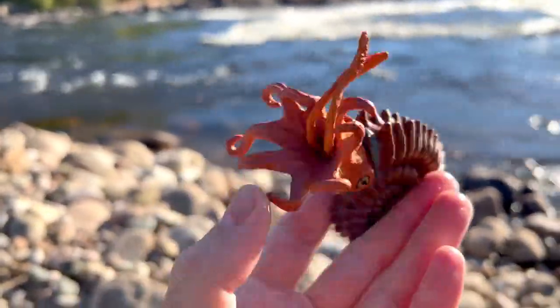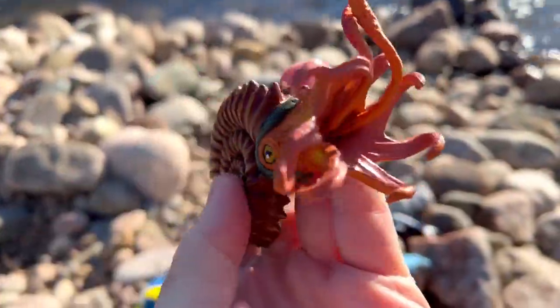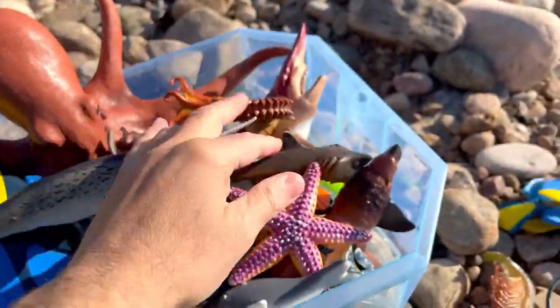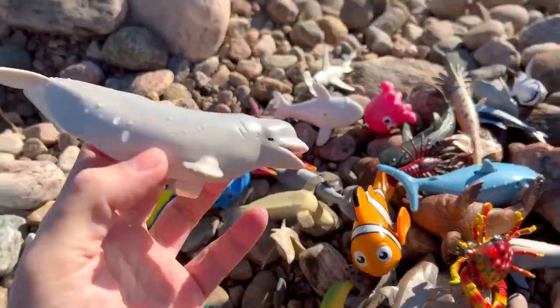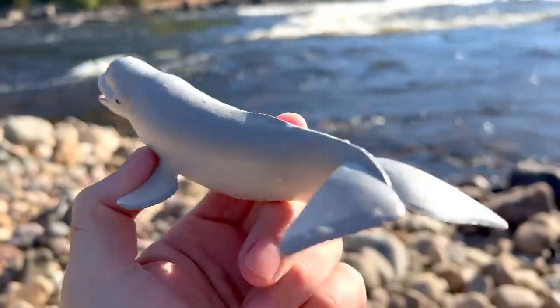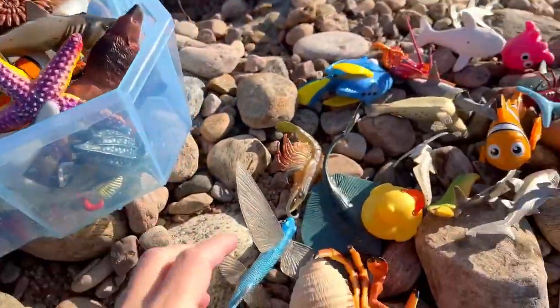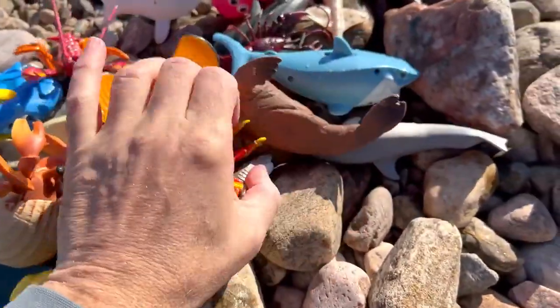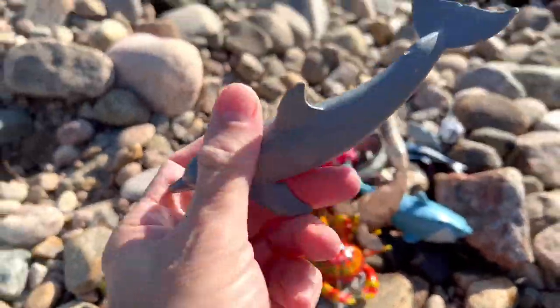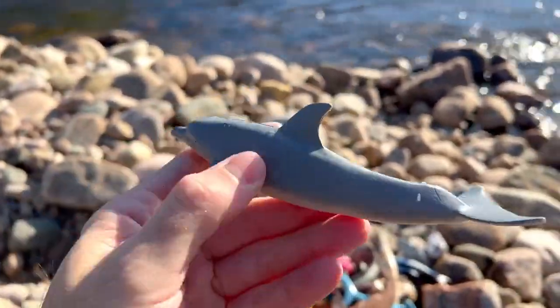Ammonite. Beluga whale — wow, beluga whale! What else is there? So many. Dolphin — it's a gray dolphin.